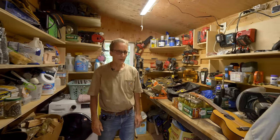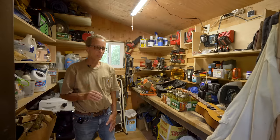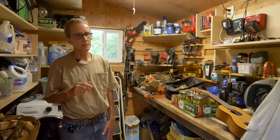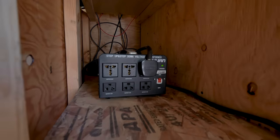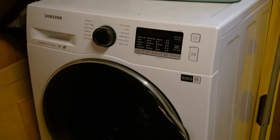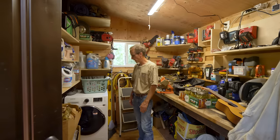I have the EcoFlow Delta Pro with its extra battery — it's the heart of my electrical system. It only puts out 120 volts, and my well pump requires 220 volts. So I found a step-up transformer which takes 120 and goes to 240, and it's working great. I have a compact washer. I'm able to dry my clothes during the summer in the sun — it takes literally an hour. And in the winter, I have a small rack I put next to my wood stove, and it doesn't take long to dry.